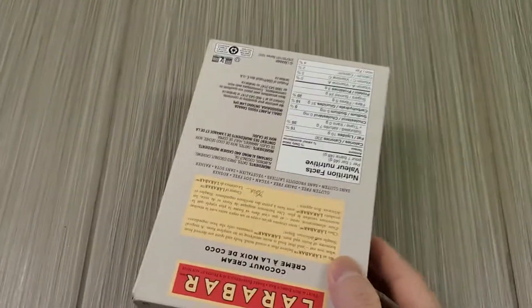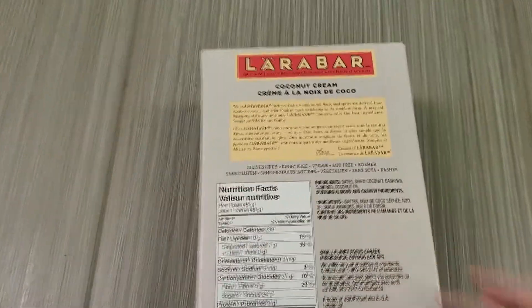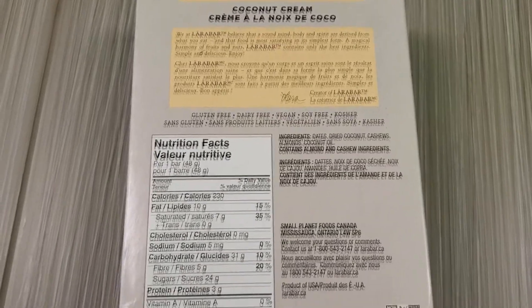I'll show you the name here. Here's the ingredients — if you guys want to read that, pause the video. Here's the nutrient panel.